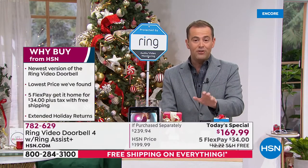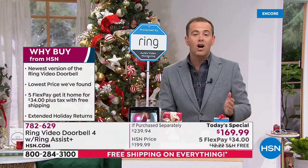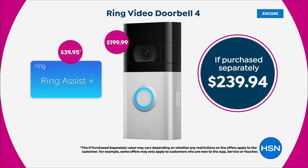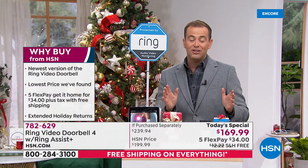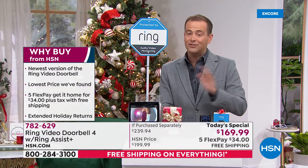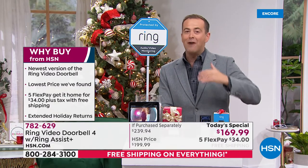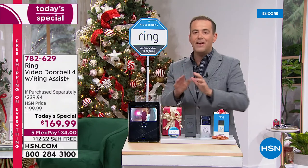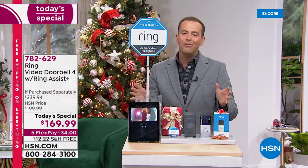Here's the value: if you go on Google right now and type in Ring Video Doorbell 4, the price that comes up at virtually every retailer is $199.99. We're going to include an additional $40 of Ring Assist Plus, which increases the warranty to three years and puts you at the front of the line with VIP customer support — plus lifetime purchase protection. The total value is just shy of $240, and we're at $169.99 with FlexPay and free shipping and handling.